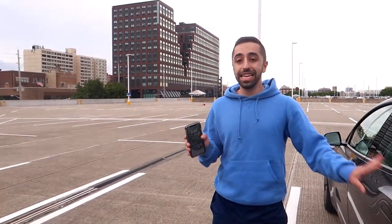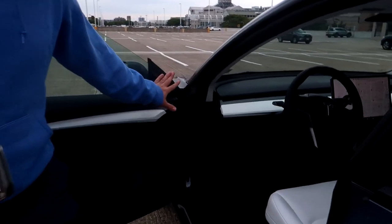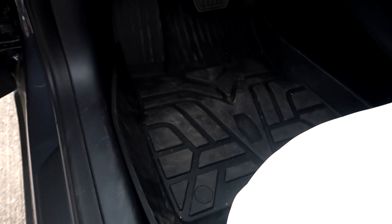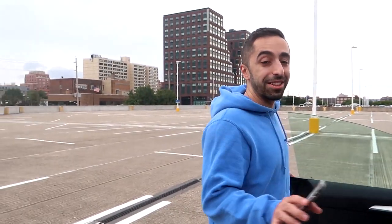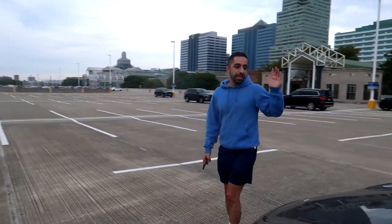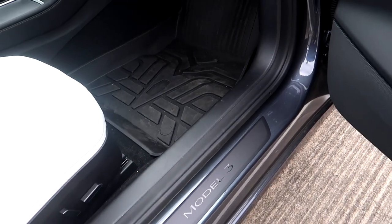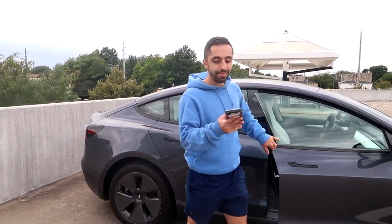Let me show you the driver side mat — ignore the mess, I'm a messy driver! But it fits really perfectly. If you didn't know, it looks like it comes from the factory. And here's the passenger side — it's a tiny bit squishy, not fully seated yet, but I think it'll settle over time. Still very happy and it looks really clean.